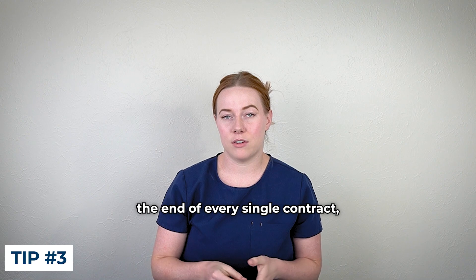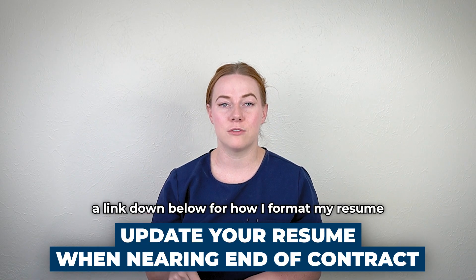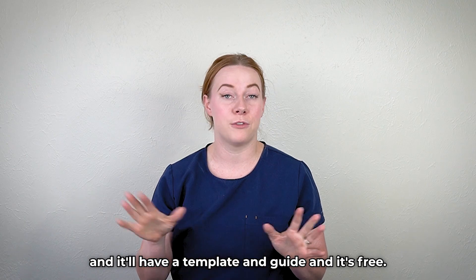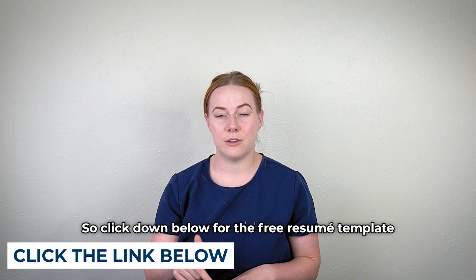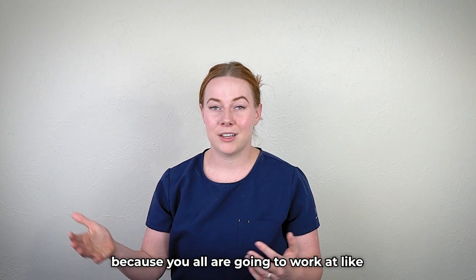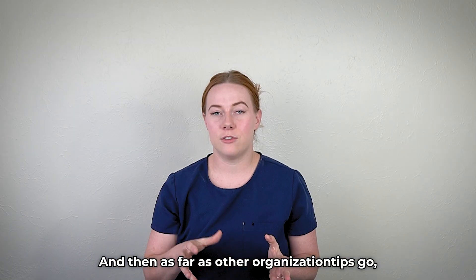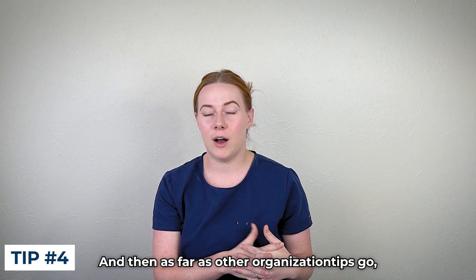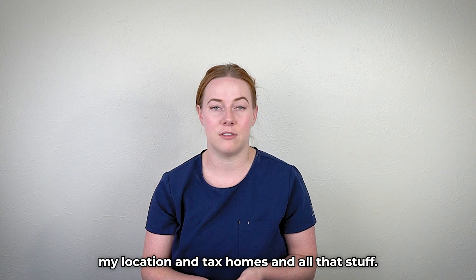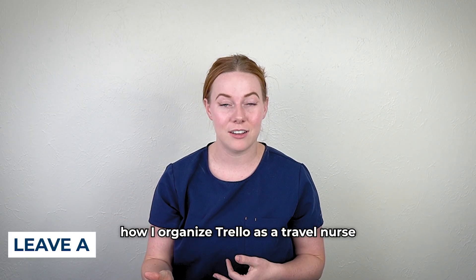Save yourself a headache and have that Google Doc with a running list of references for each new place you go. As you're nearing the end of every contract, go ahead and update your resume. I'm going to have a link below for how I format my resume as a travel nurse — a free template and guide. It's a little different from a regular nursing resume because you're going to work at like 15 different facilities, so click the link in the bio for the free resume template. I also use Trello to organize all of my current addresses, track my location, tax homes, and all of that. Please comment if you'd like me to go over how I organize Trello as a travel nurse — it's another free app.